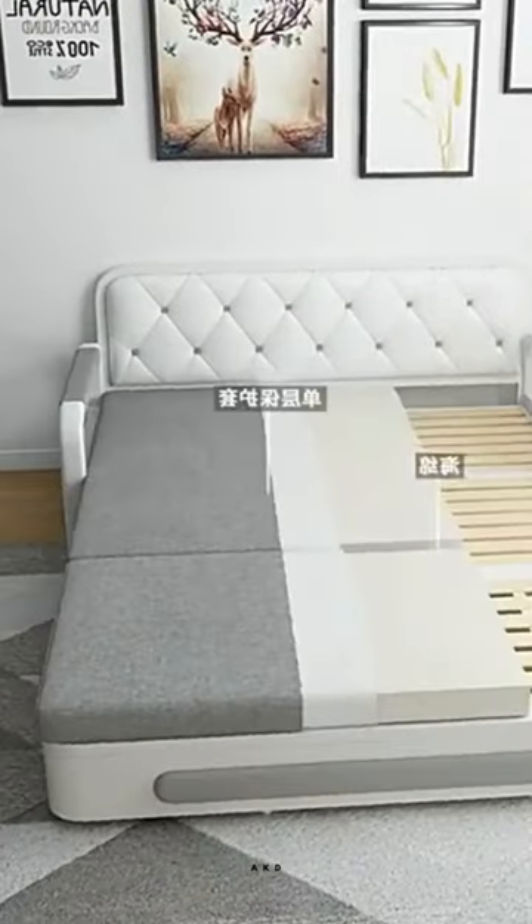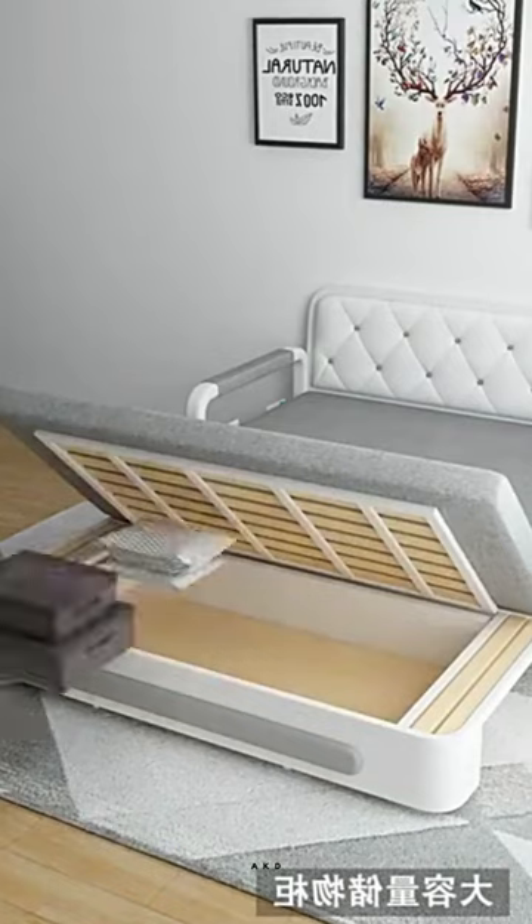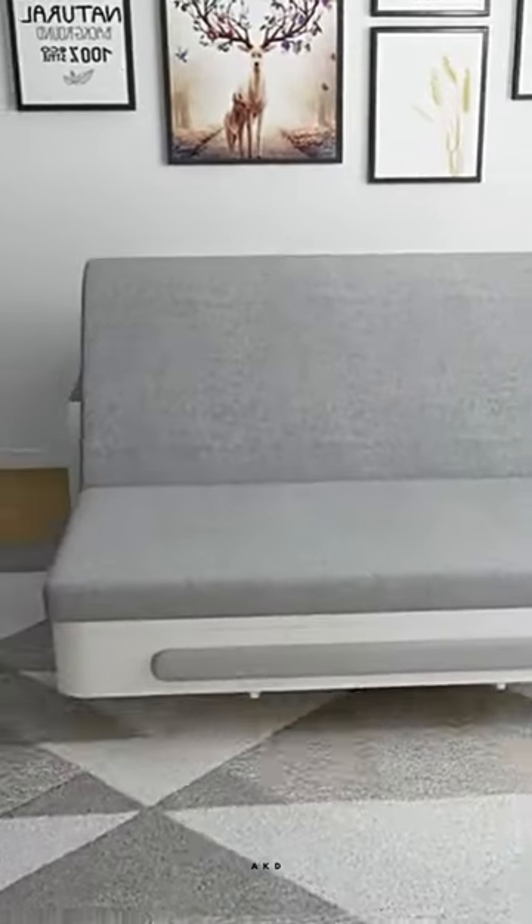This innovative piece of furniture can be used as a comfortable sitting area during the day and easily transforms into a cozy bed for sleeping at night. Perfect for small apartments, guest rooms, or even home offices.